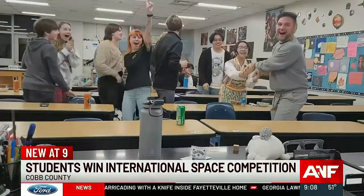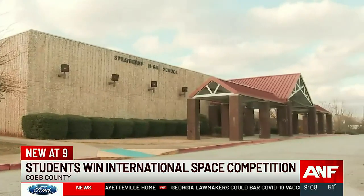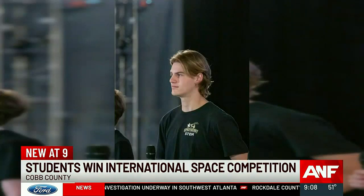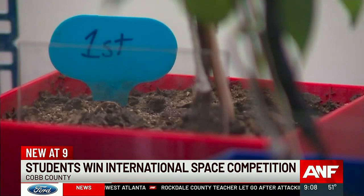Cheers and tears erupted from this group of students and teachers at Sprayberry High School when they found out they'd won an international space competition. For the kids to win this international prize — we were honestly in shock. The NASA-sponsored Plant Mars Challenge tasks students from across the world with finding innovative ways to grow crops in outer space, and these kids figured it out.